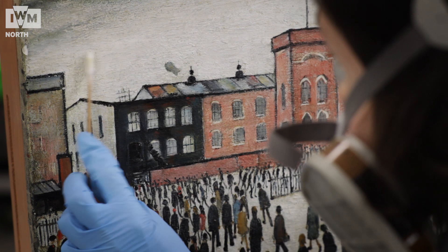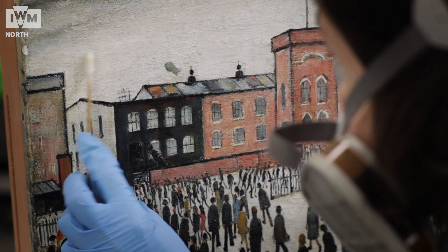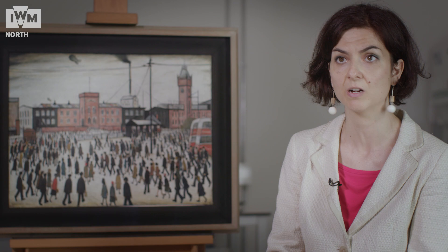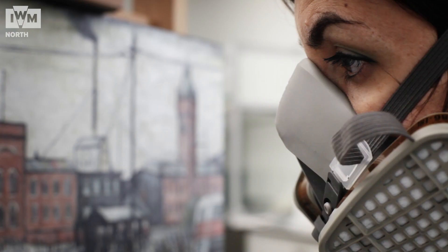Lowry was quite precise in getting the right white balance in his painting, and the white background and the varnish was yellowing and thus changing the balance of the colours. I found it essential to remove all the varnish.